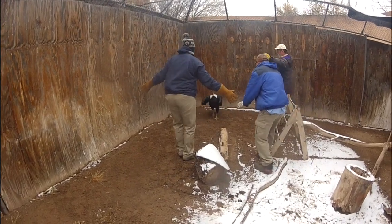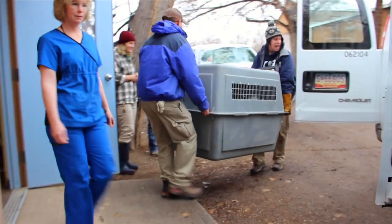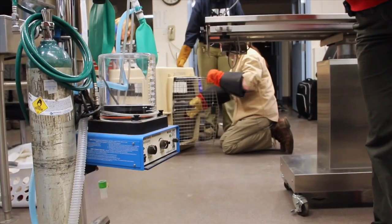Transferring the condors is no easy feat. They are strong and they do bite really hard. The condors are transferred to our veterinarian clinic where they are checked to ensure they are healthy before they are released into the new exhibit.